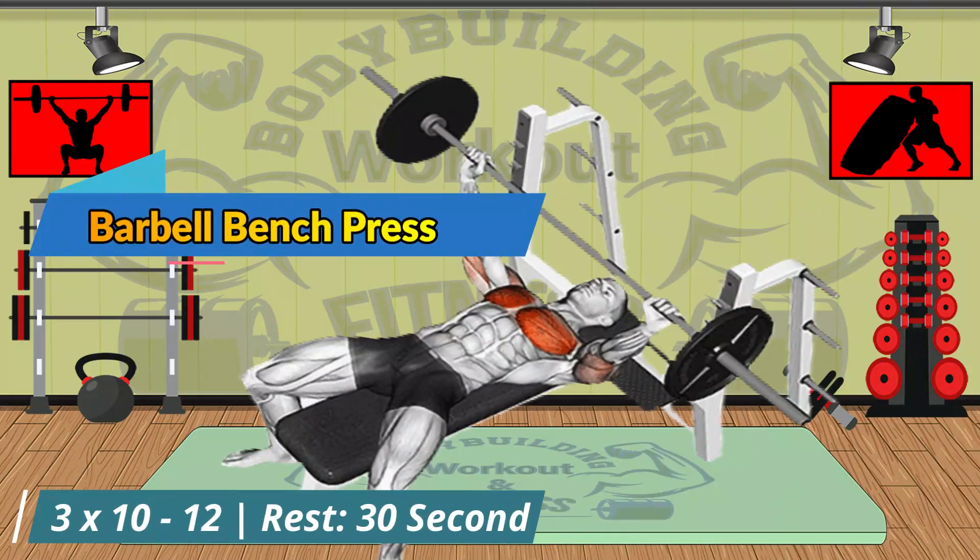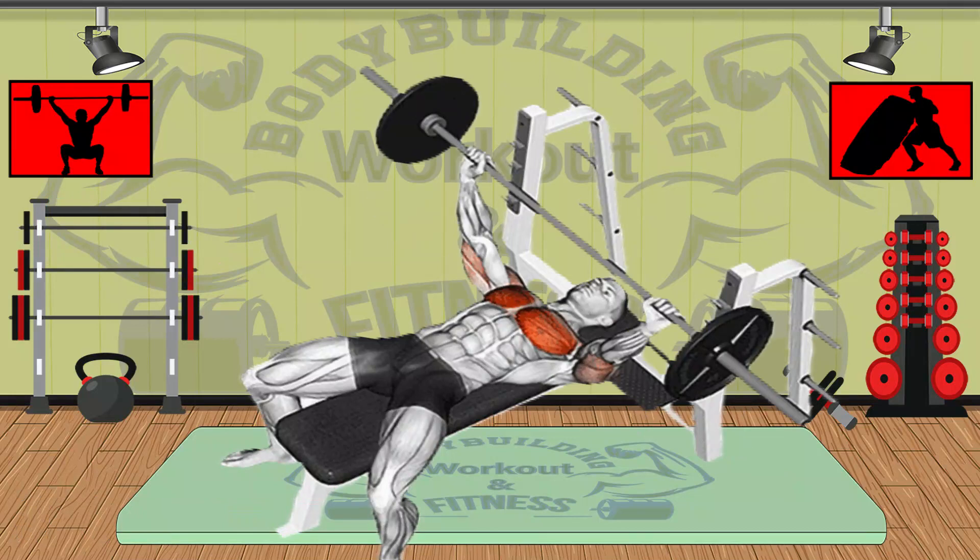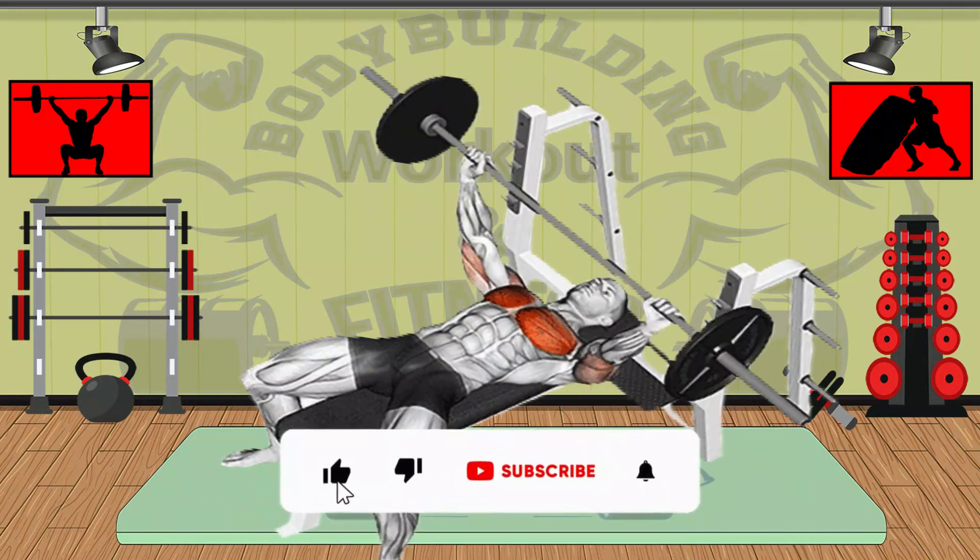The bench press is a compound exercise that builds strength and muscle in the chest and triceps. When many people think of lifting, the bench press is often the first exercise that comes to mind.